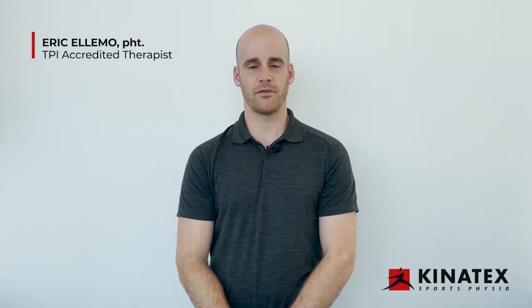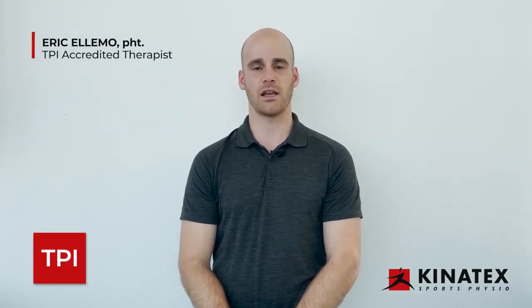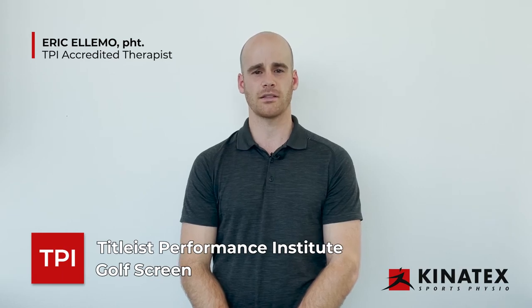Hi, my name is Eric. I'm a physiotherapist with Kinetext here to talk to you about the Titleist Performance Institute golf screen that's offered through our clinics.